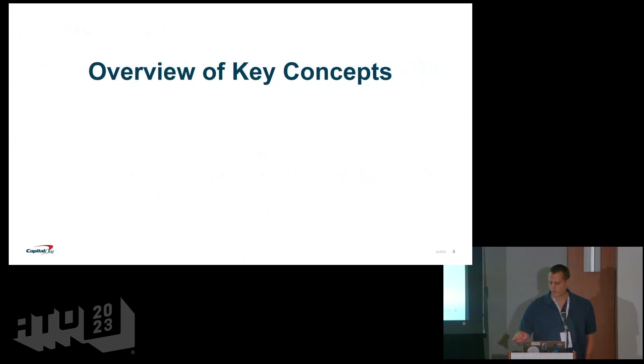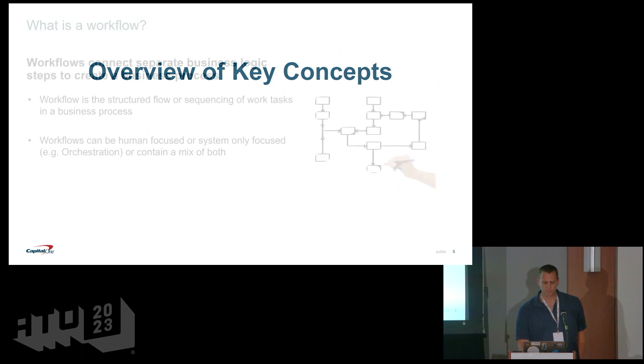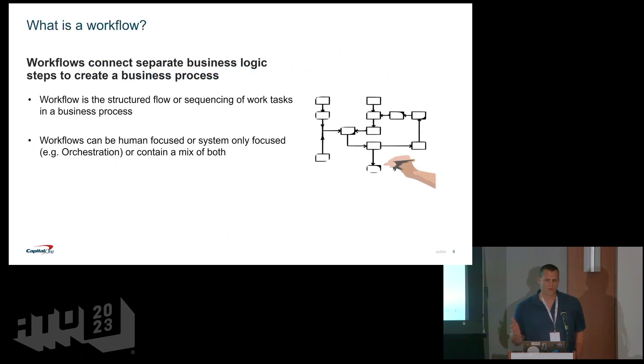For this presentation, we'll start from ground zero and assume you don't know anything about workflow or open source BPM. We'll frame up some of the key concepts and then dive into four open source BPM products that are out in the industry and do a compare and contrast.